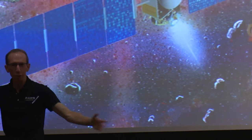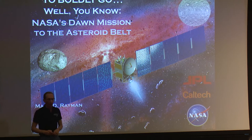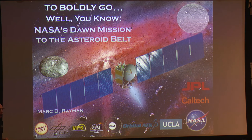Well, thank you very much. I appreciate your coming. I'm glad there's nobody sitting in front because I have highly infectious diseases and you wouldn't want to be exposed to them — but if you did want to get closer, feel free to. I'm going to tell you about Dawn. As you know, I work at JPL, which is run by Caltech for NASA, but there are many organizations around the country and indeed around the world involved in this project.